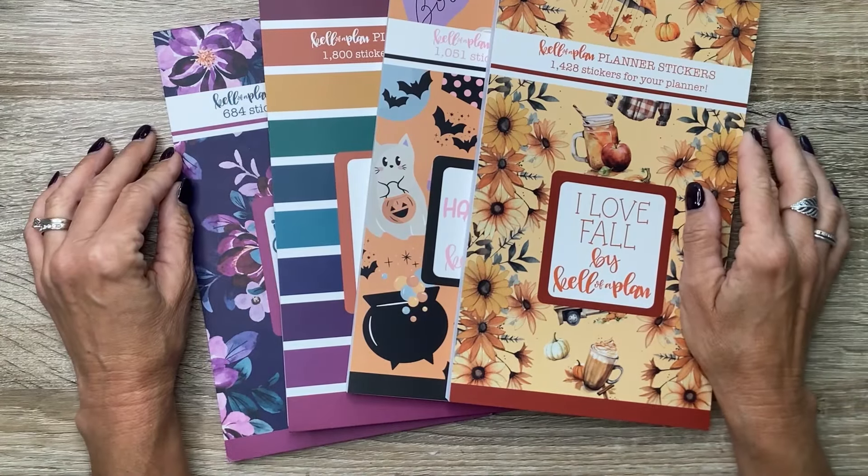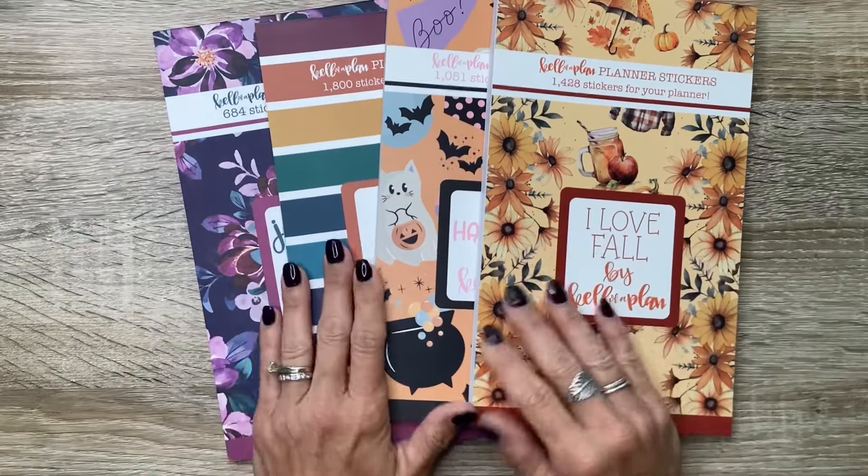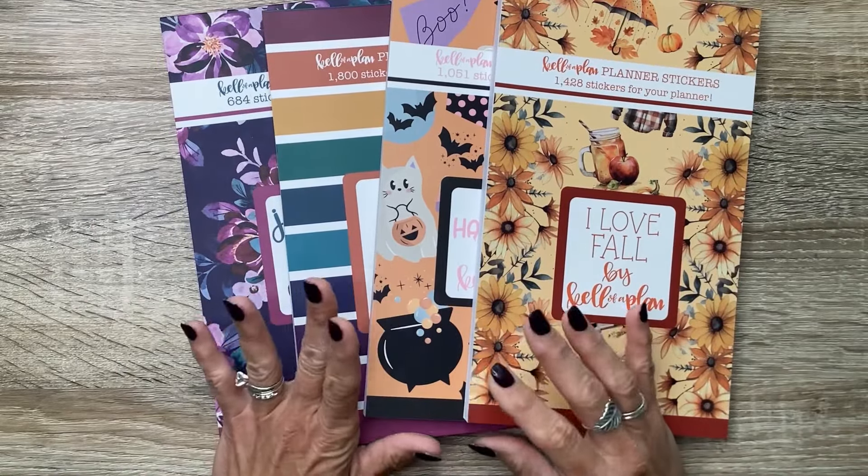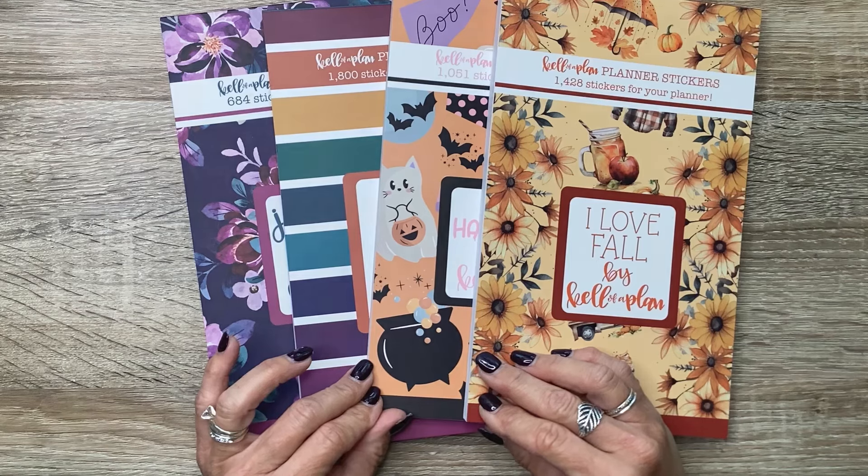What's up, you guys? It's Michelle here. Thanks for joining me today and welcome to my channel. In today's video, I have a new fall release from Kellofaplan that I want to flip through and then do a plan with me, so stay tuned if you want to check it out.